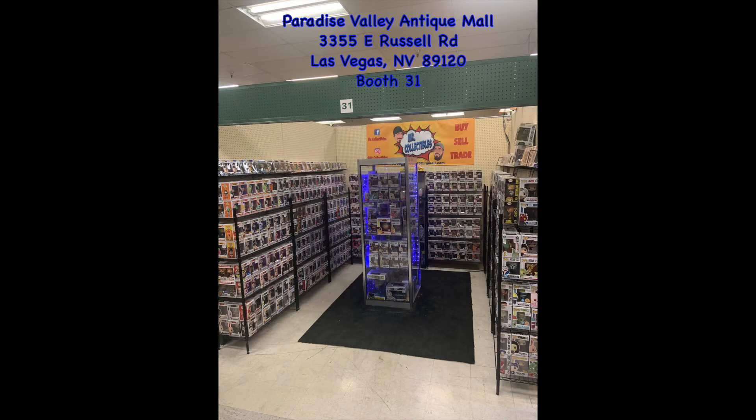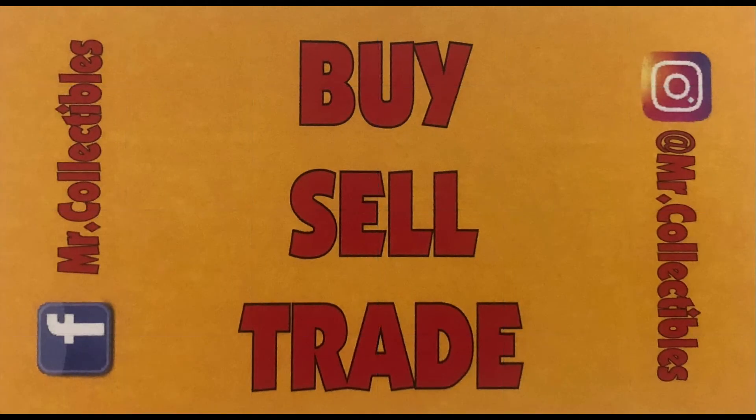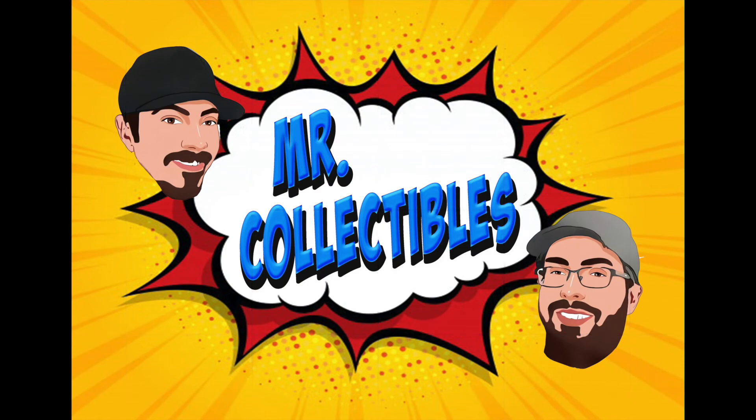As always, we are Mr. Collectibles. We're at the Paradise Valley Antique Mall in the corner of Pecos and Russell out there in Las Vegas by the airport — Booth 31. Come on by, check us out. These pops are going to be in the booth. Subscribe on the YouTube channel, like the Facebook page, follow us on Instagram — all that good stuff. We'll be back in a little bit. Thank you guys! Bye!